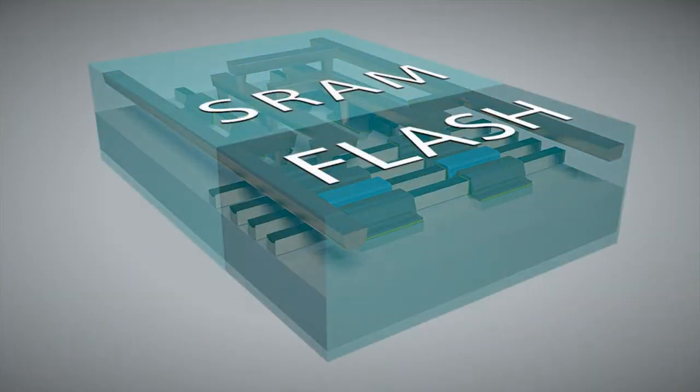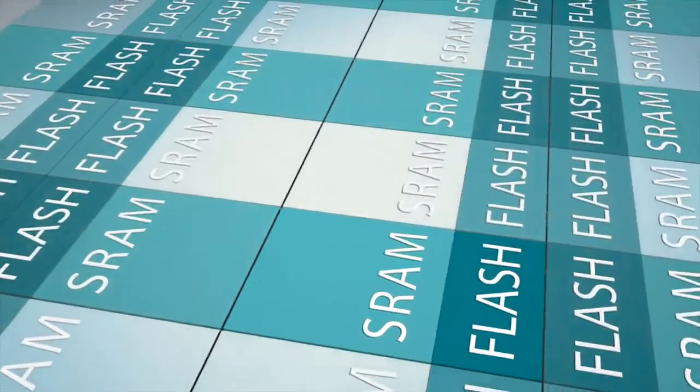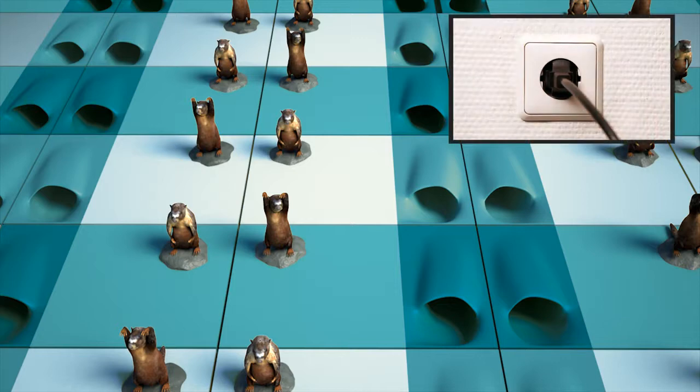Under normal operation, NV SRAM behaves like conventional SRAM. Customers can utilize all of the benefits known from SRAM operations, such as speed and unlimited read-write endurance.